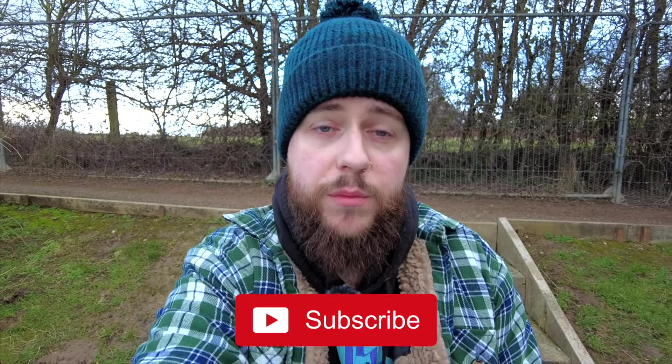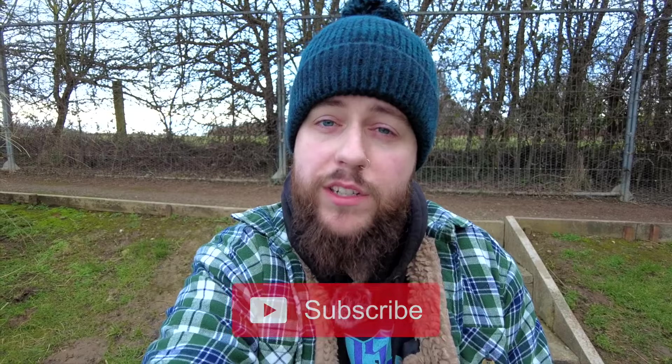All right guys, welcome to Bearded Hooker UK. This is a rebranded channel from Big Fishing Energy because I've not made a video in about three years and I want to start again, so we're turning over a new leaf, starting fresh with a new name and a new logo and everything.